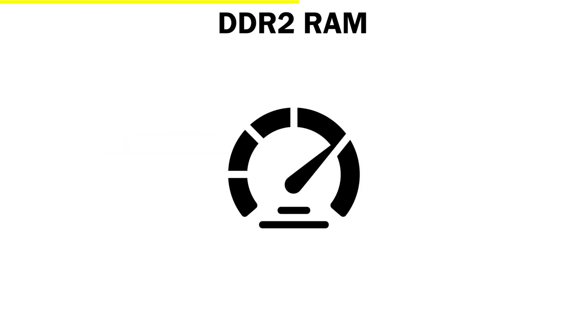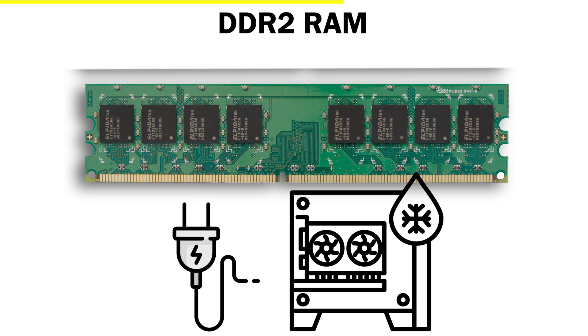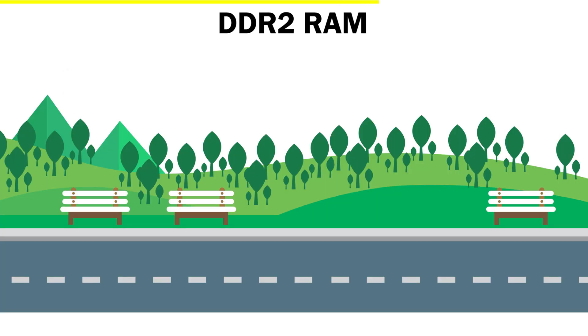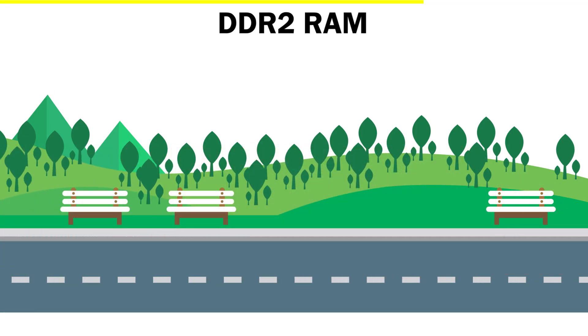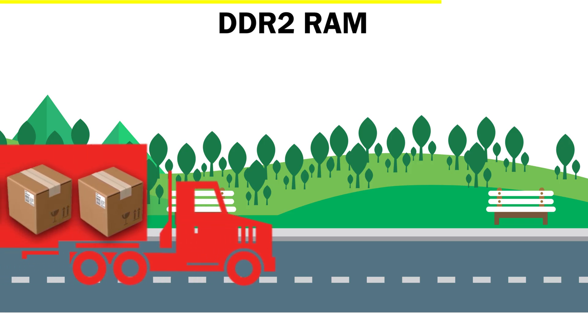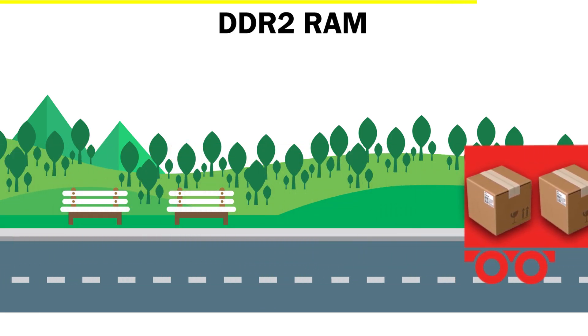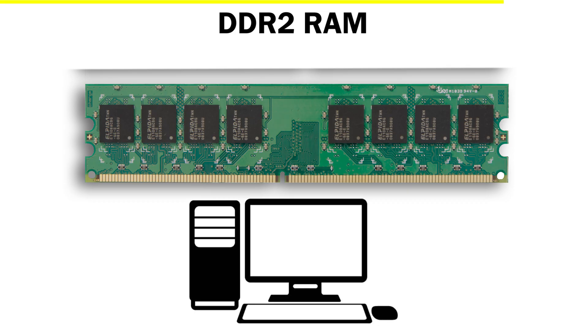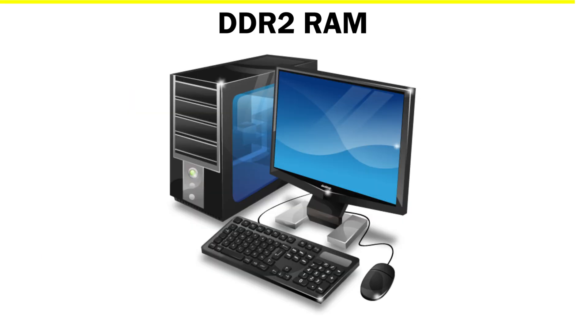But speed wasn't the only upgrade. DDR2 also used less power, so computers ran cooler and more efficiently — something that really mattered as laptops started becoming more common. Imagine you're on that same delivery road from earlier: DDR1 could send two packages per trip, but DDR2 widened the road, allowing you to deliver even more packages without wasting fuel. With DDR2, the world saw a new era of computing: faster internet, better games, and smoother multitasking. It was the bridge that carried us from the early 2000s into the age of modern PCs.